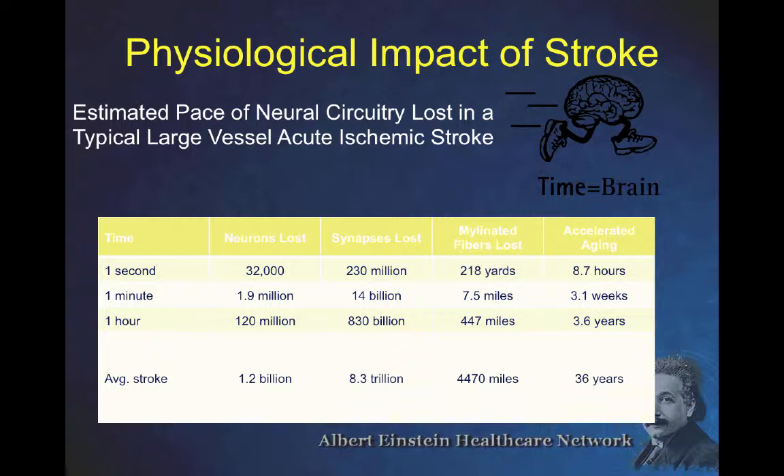Because of the projector these slides don't show well, but this illustrates time versus neurons lost, synapses lost, length of myelination lost, and average aging of the brain per unit time. The timing really is critical here. It's really important that we get these people treated — the sooner we treat them, the more brain function we can save.